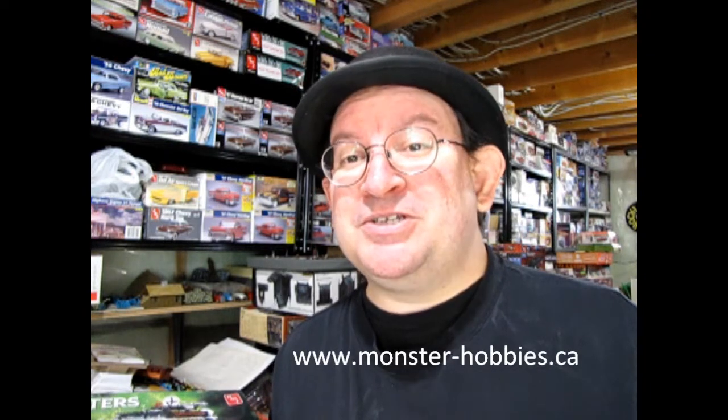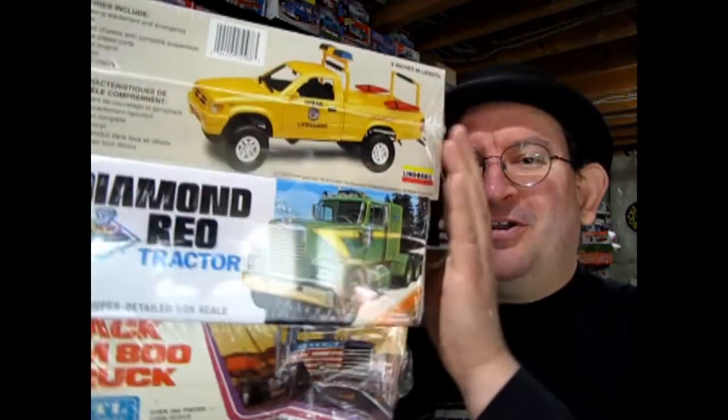Hello everybody, this is Trevor Urselescu for Monster Hobbies Online. You can find us at www.monster-hobbies.ca. So April has come up and I've actually got a great big surprise for everybody — we have restocked all our model cars and trucks and trailers and everything else. So on our website right now, www.monster-hobbies.ca, you can find really cool stuff.